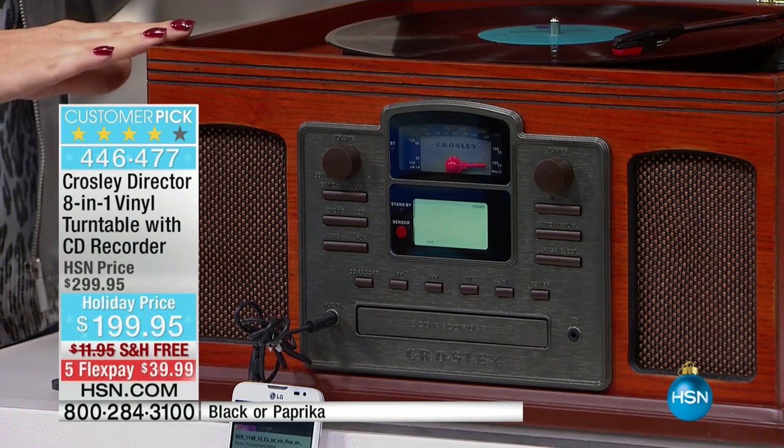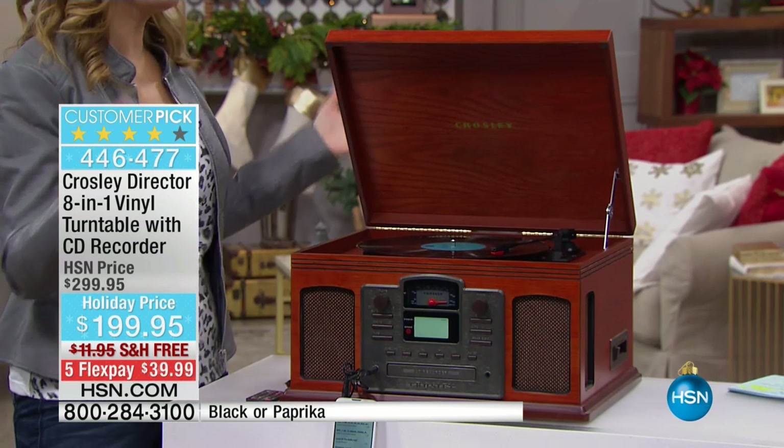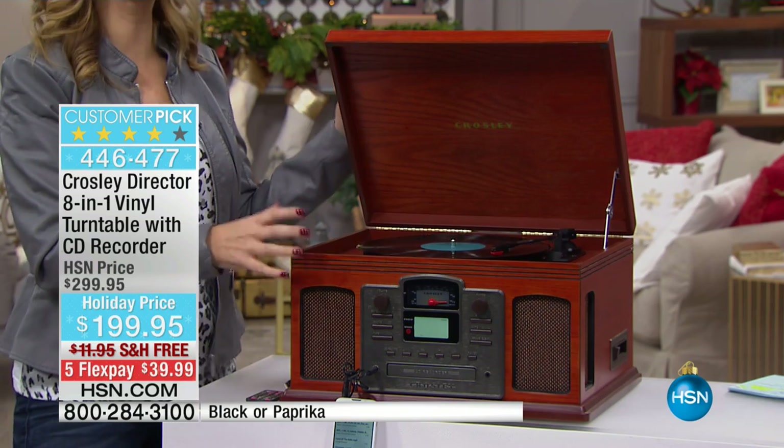Unless you go to like those thrift stores and you find one — but then that's going to take up room in your home. This actually does so many things, and it's so gorgeous. It's that true eight-in-one.